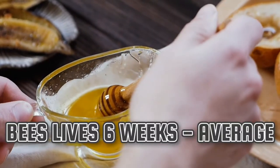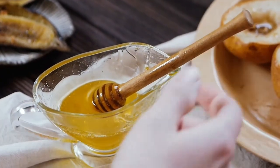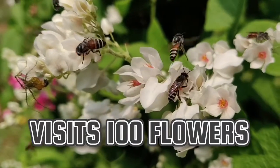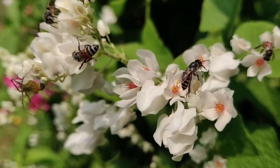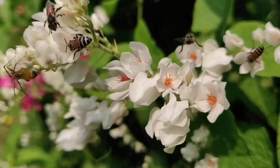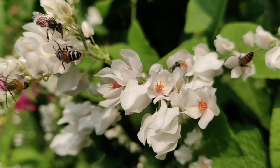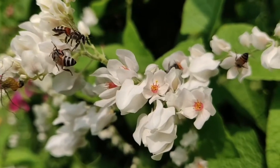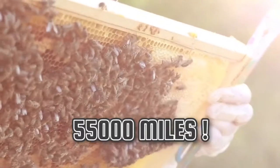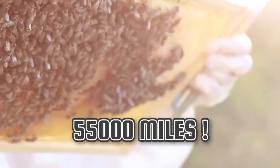Worker bees make only about 1/12 of a teaspoon of honey in their short lifetimes — they usually live for about 6 weeks. On average, a honey bee will visit 100 flowers during one foraging trip. A large honey bee colony can eat 100 to 200 pounds of honey during a year. Honey bees will travel a 4 to 5 mile radius foraging for pollen and nectar. To make just 1 pound of honey, honey bees will travel approximately 55,000 miles.